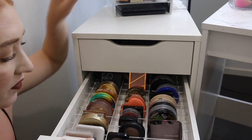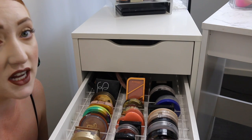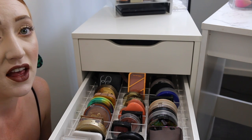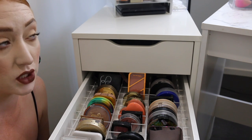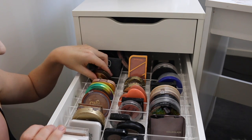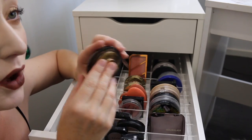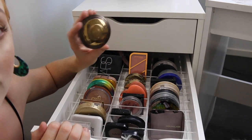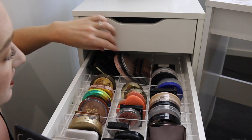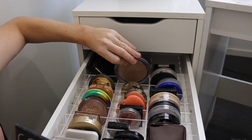In my second drawer I have my bronzers, blushes, and powders. This acrylic organizer is from Vanity Collections — they have heaps of different organizers, I really recommend them. The quality is amazing, shipping is super fast, and they do discounts quite regularly. For my bronzers I've got quite a mix of drugstore and high-end. One of my favorites is the Becca Sunlit Bronzer — I actually hit pan on it the other day. I've taken out some horizontal dividers at the back to fit bigger products like contour kits and larger bronzers.